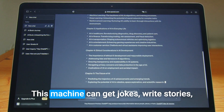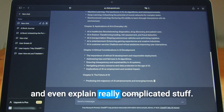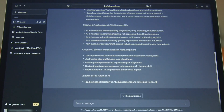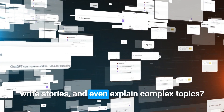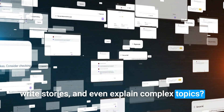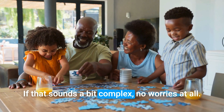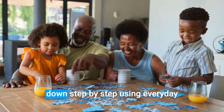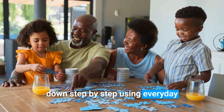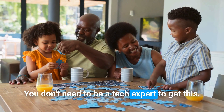Think about it. This machine can get jokes, write stories, and even explain really complicated stuff. But how does it do all that? If that sounds a bit complex, no worries at all. In this video, we're going to break it down step by step using everyday examples that anyone can follow. You don't need to be a tech expert to get this.